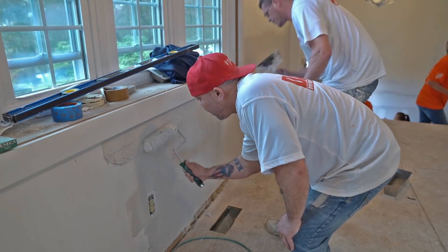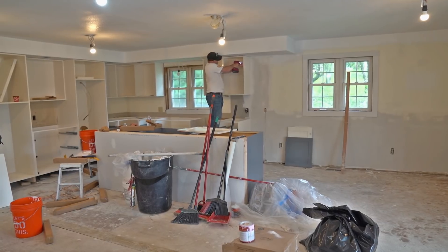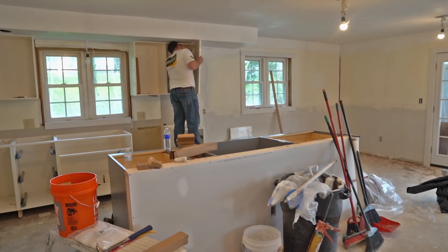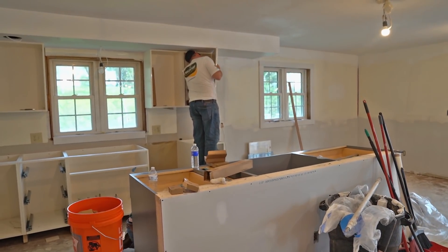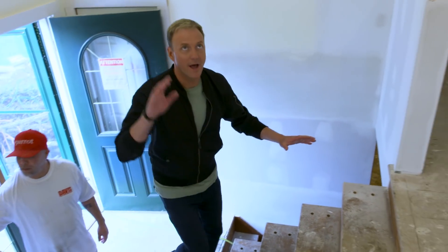Our military makeover in Asheville, New York is off to a great start. Ryan's had more help than he's ever experienced before — fantastic community support, amazing already. Davis Drywall is here doing a great job with brand new drywall going on.